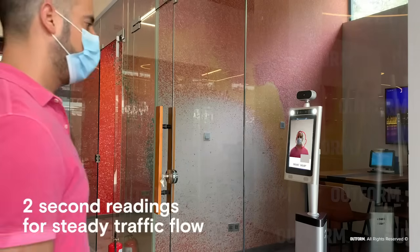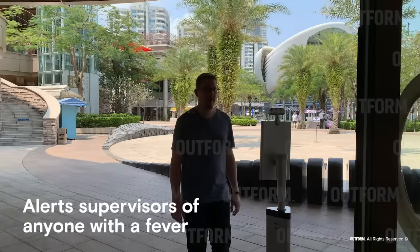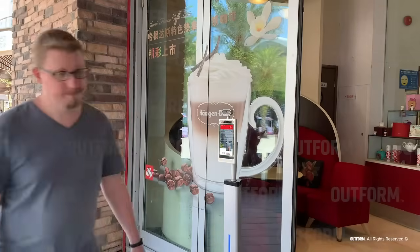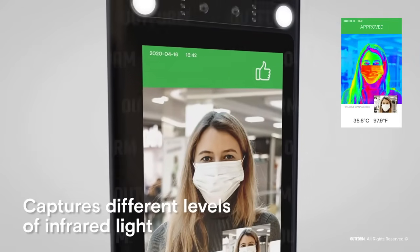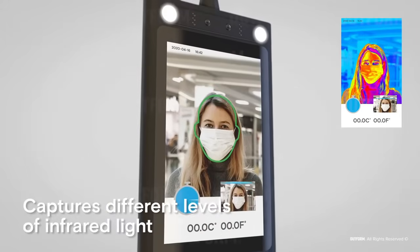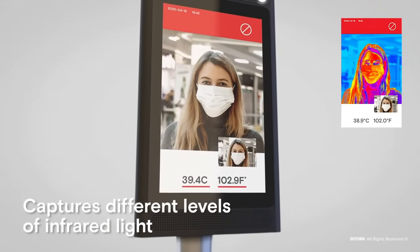Within a matter of two seconds, the iDisplay Thermometer is able to read body temperatures and alert users and designated associates if they have a fever. With thermal imaging, the iDisplay Thermometer can recognise and capture different levels of infrared light to accurately and rapidly detect temperature.